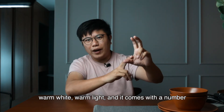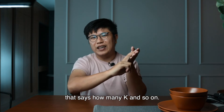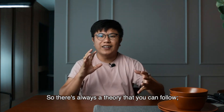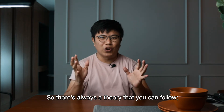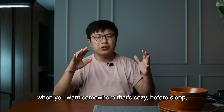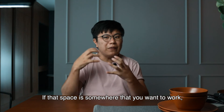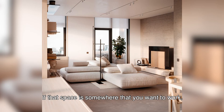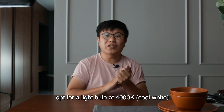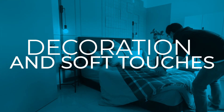LED bulbs come in daylight, warm white, and warm light, with numbers indicating how many K (Kelvin). There is a theory you can follow: if you want somewhere cozy before sleep where you want to relax, go for 3,000K warm white. But if the space is where you want to work — for example your study area — you can go for 4,000K.